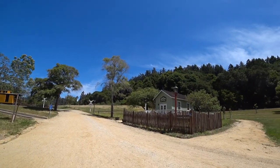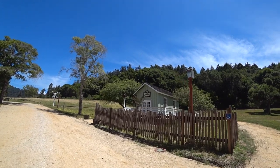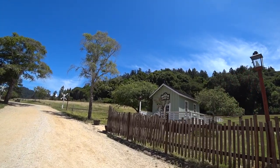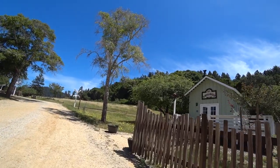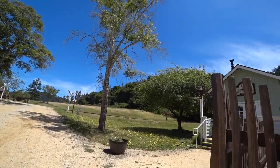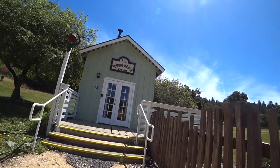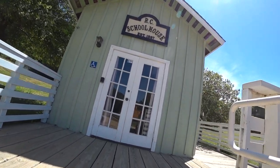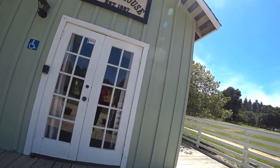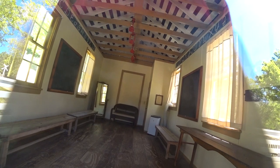This is an old schoolhouse established in 1887 — well over 100 years old. They are not teaching here anymore, but it was indeed small. And that's it.